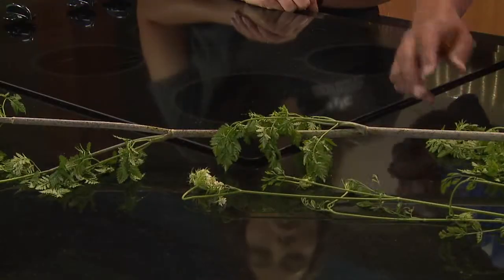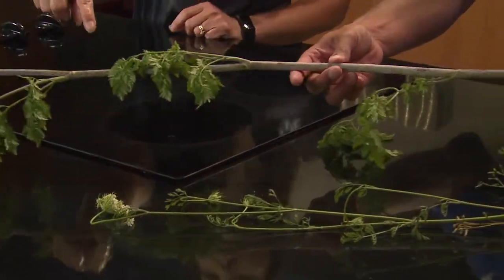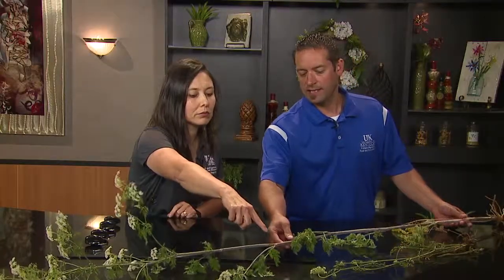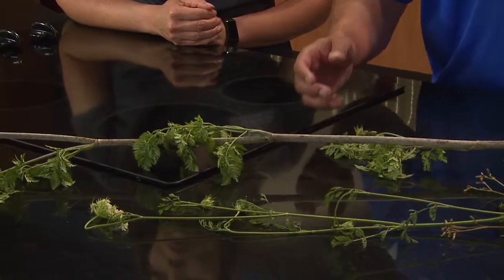Tell us how to identify this weed. Well, it's a biennial weed, meaning its life cycle lasts for two years. The first year it's in the rosette stage, and then the second year it gets tall and erect like this. And it'll have purple splotches on the stem. It's got small dissected leaves, and then you've got the white blooms on the flowers.